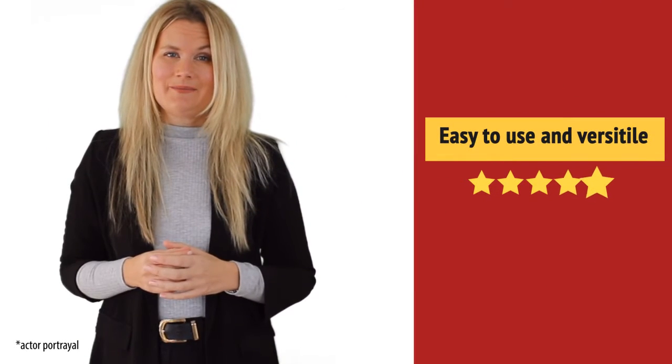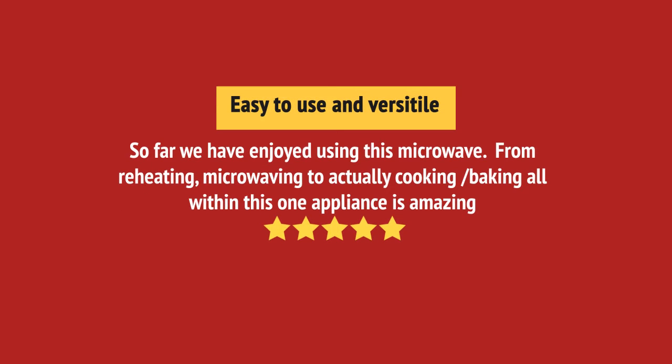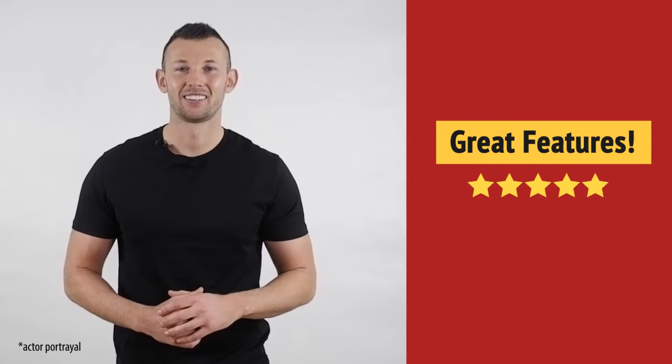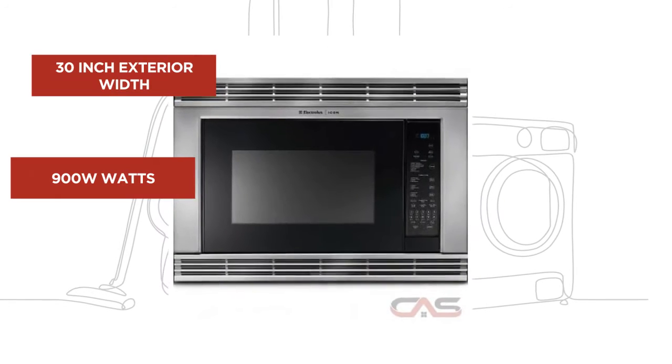Easy to use. I like it. Great features — and it's got some great features.